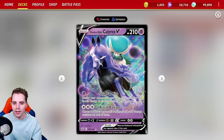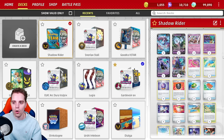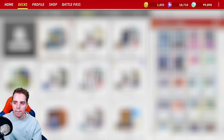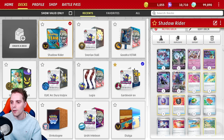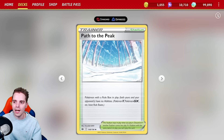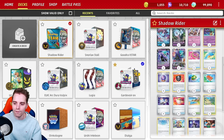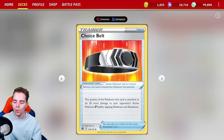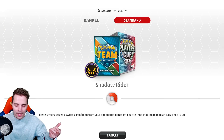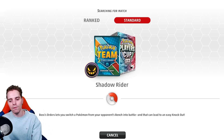We can also set up Hatterene for the hit-and-run strategy, promoting Clefki in the active position when we attack — against Lost Box that helps out ridiculously. We have Shadow Mist to win against Mew VMAX by shutting them off from special energies: use Fan of Waves, use Shadow Mist, and you win the game. Against Lugia, if they're not playing Pumpkaboo, you can use Shadow Mist while Path is in play so they can never attach special energies or play stadiums. As mentioned, having favorable matchups against Lost Box, Lugia, and Mew makes this deck worth testing.